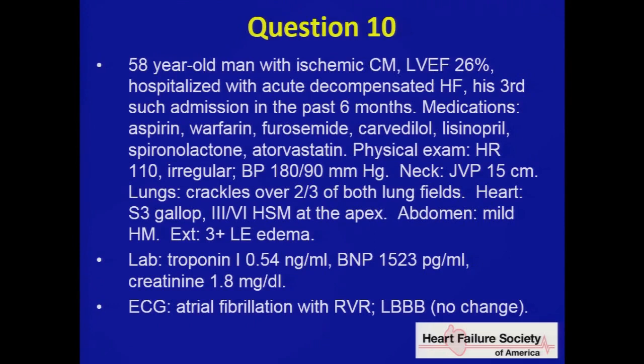On the boards, having taken the boards myself, there are not a consequential amount of pure raw knowledge questions — about 70-80% of the questions are really these stems. Get used to reading them; they try to bury the important stuff within the stem.